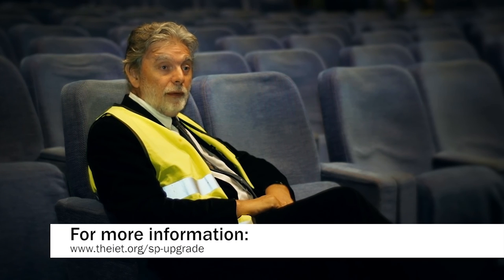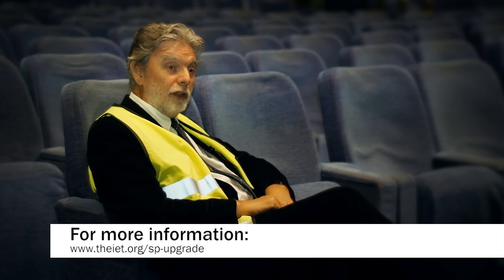There's a much more extensive description of the scheme on the IET website, but hopefully this has been a useful introduction. Thanks Ian. We'll be back in another couple of months with another update. Thanks for watching, see you then.